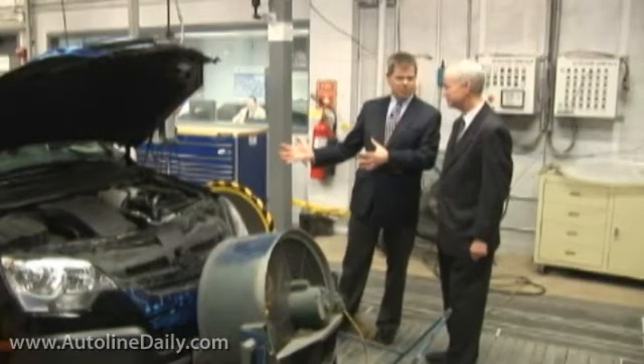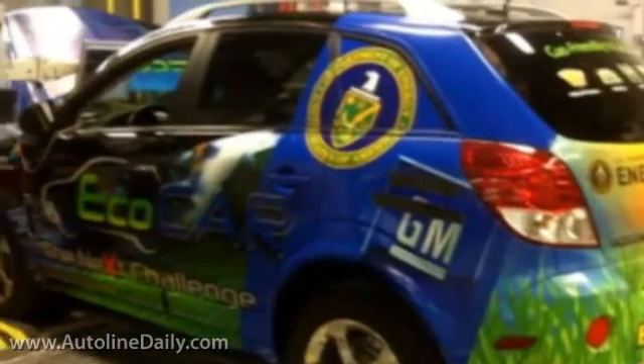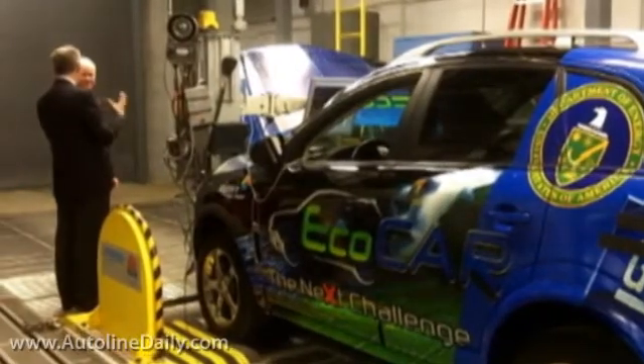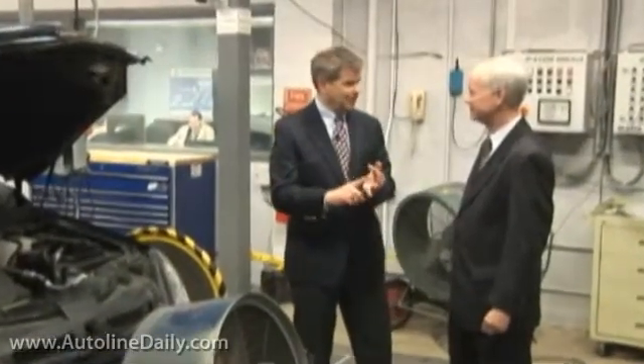So what is the EcoCar competition? This is an engineering competition involving 16 universities across North America, including two Canadian universities. The EPA, the Department of Energy, and General Motors are the main sponsors. It's a very exciting three-year program where students are getting real-world practical experience in how to do a new vehicle program.